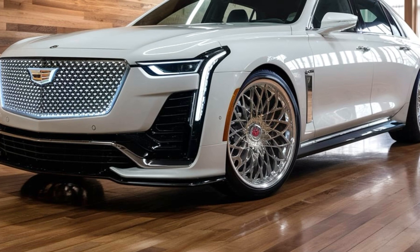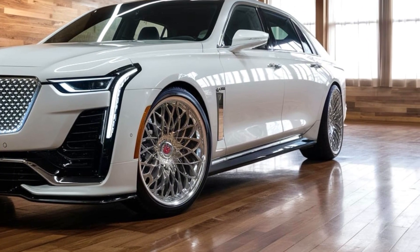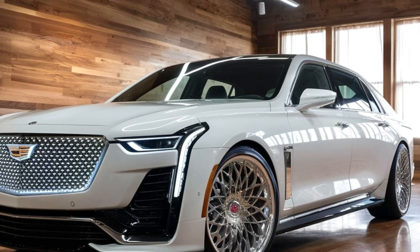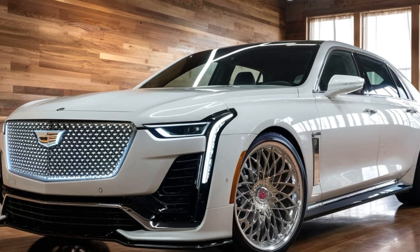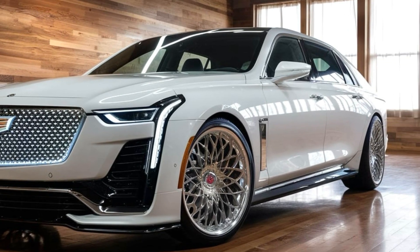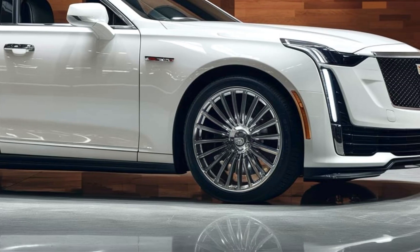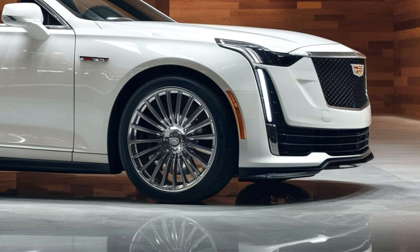The 2025 Cadillac Fleetwood Brum takes luxury to the next level, blending classic Cadillac elegance with modern innovations. This iconic nameplate, which has been synonymous with American luxury for decades, returns with a refreshed design, cutting-edge technology, and a focus on delivering a truly premium driving experience.